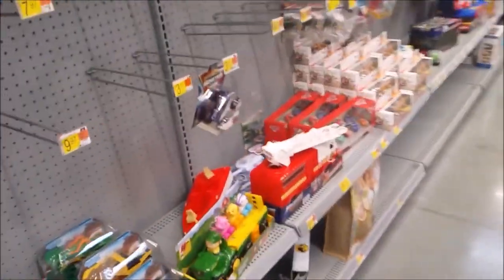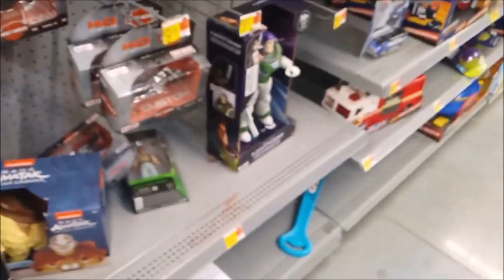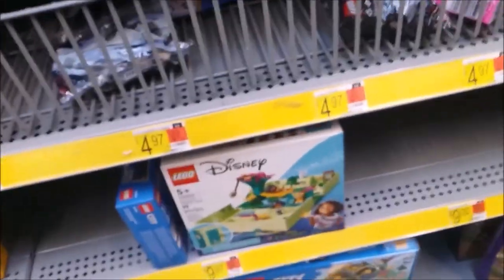Oh my god, there's nothing in the diecast section — barely any Hot Wheels. There's a five-pack for $20 but the one car I need is Bubble Wheelhouse to complete the transparent set. No Nascars, no Hot Wheels haulers. The music is way too loud. This place sucks.